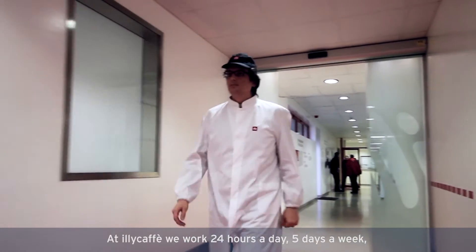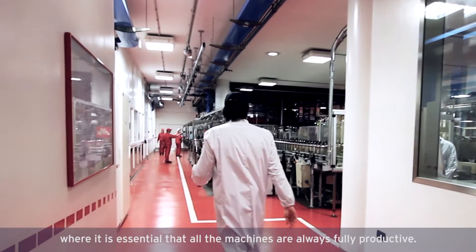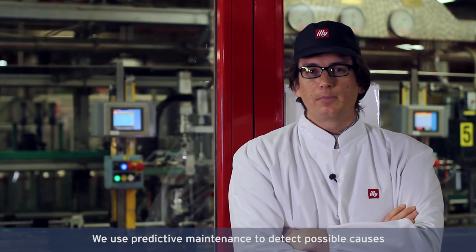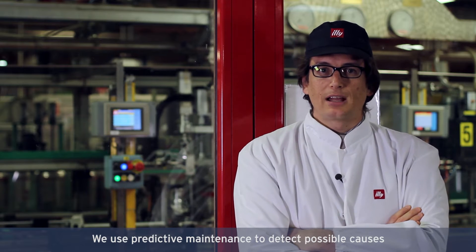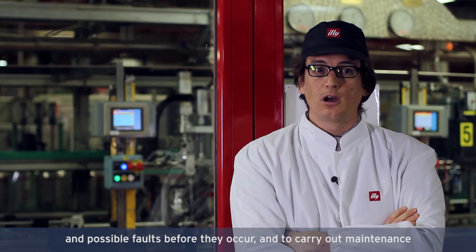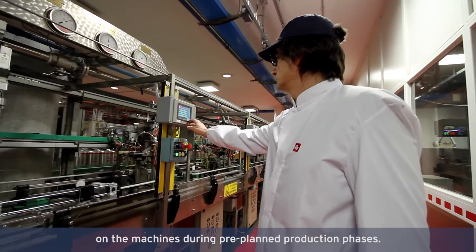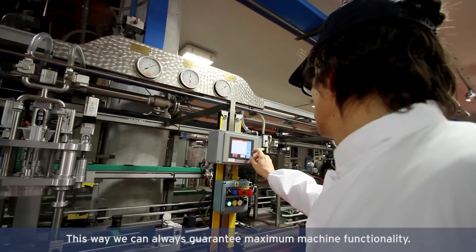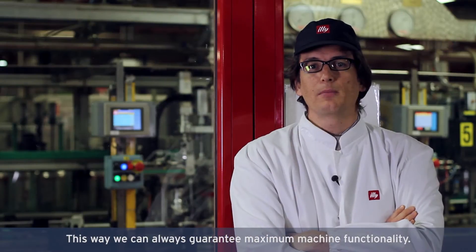At Illy Café, we work 24 hours per day, 5 days a week, so having the machines always productive is an obligation. Predictive maintenance is used to discover possible causes and possible losses before they are verified, and to be able to intervene on the machines during the production phase. In this way, we can ensure the availability of machines always at the maximum level.